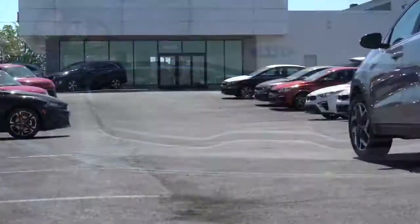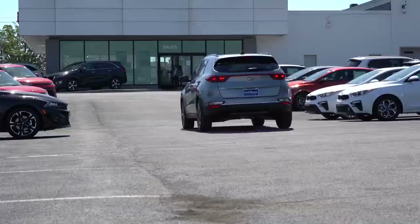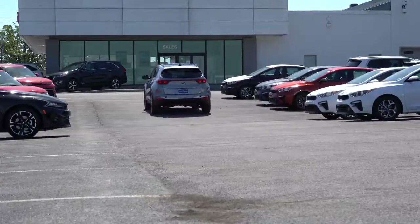It comes with America's best warranty — five years, 60,000-mile bumper to bumper, and 10 years, 100,000 miles on the powertrain. With this video I will be testing out and going over everything about this one, from acceleration to braking, steering, ride quality, sound system, exhaust clip — all of that fun stuff.